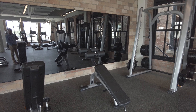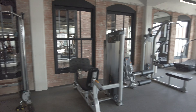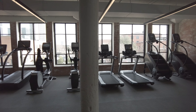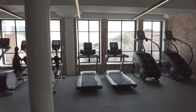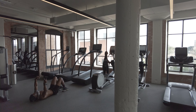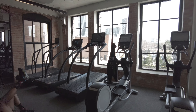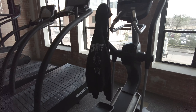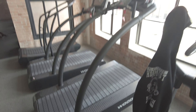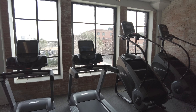Of course you do have ellipticals and treadmills — one, two, three, four, five. They've got these new ones with a really cool different footing — absolutely love those. And you've got tons of windows in here, it's just an awesome feel.